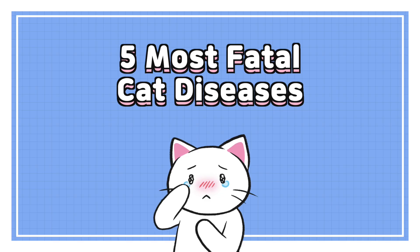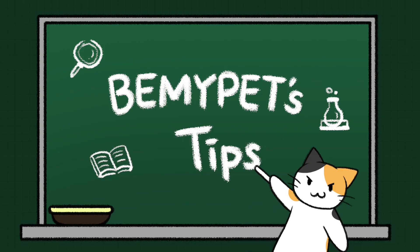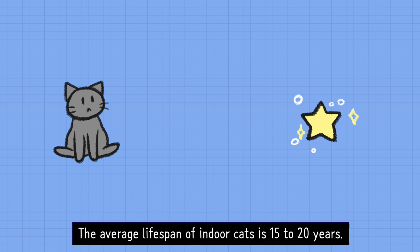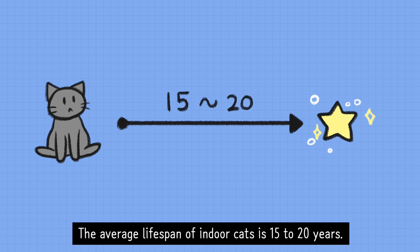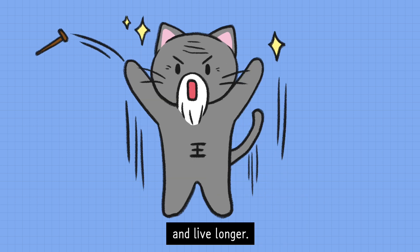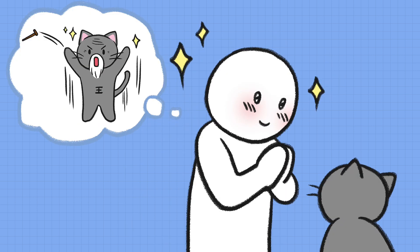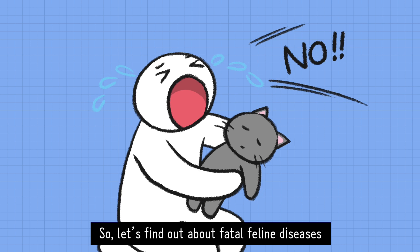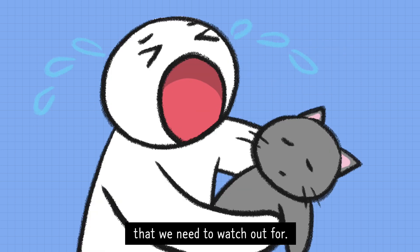5 Most Fatal Cat Diseases – Be My Pet Tips. Subscribe! The average lifespan of indoor cats is 15 to 20 years. We all want our cats to be healthy and live longer. Let's find out about fatal feline diseases that we need to watch out for.